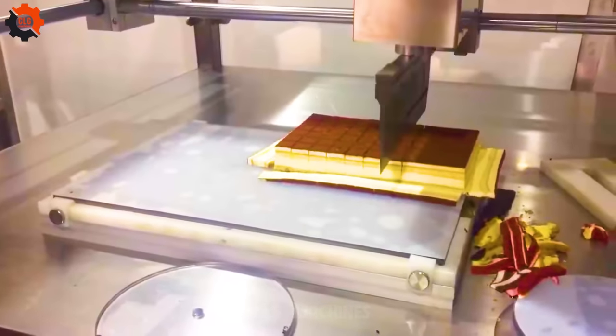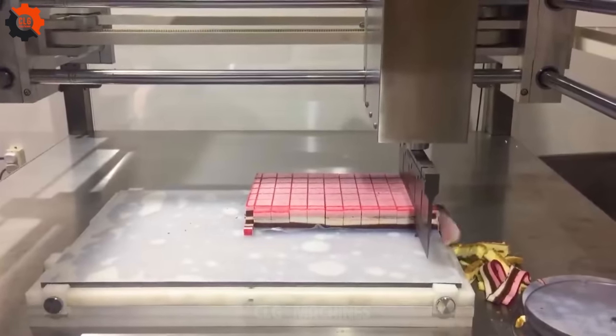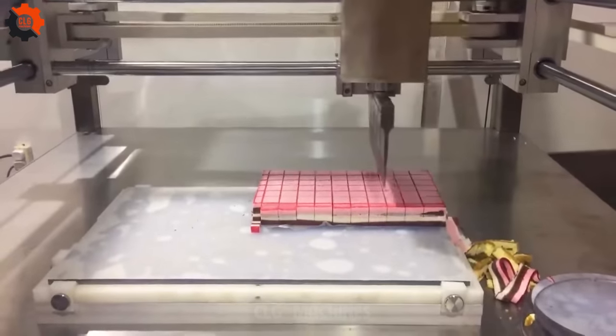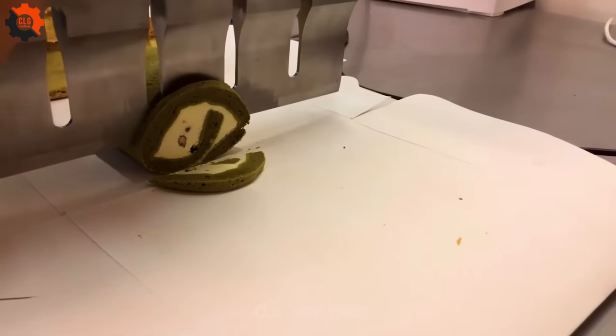Introducing our Ultrasonic Sandwich Cake Cutter — the ultimate kitchen companion for precision slicing. Say goodbye to uneven edges and messy cuts. With cutting-edge ultrasonic technology, every slice is perfection. Elevate your baking game today.